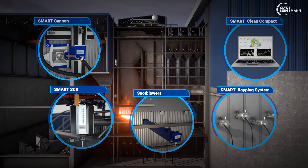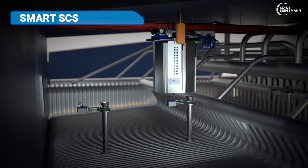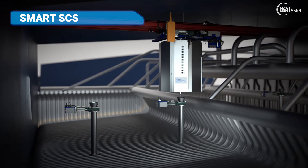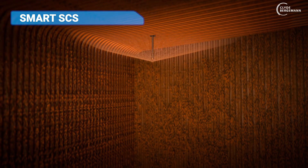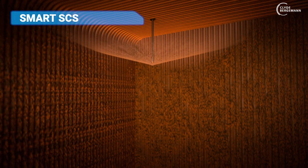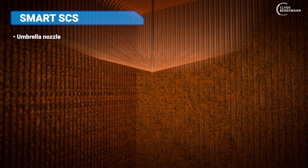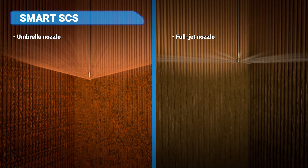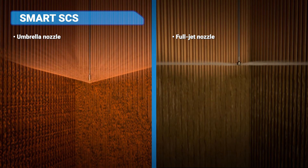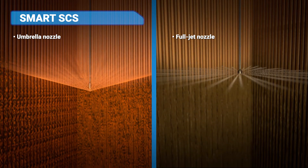Another option for cleaning the empty passes is the Smart Shower Clean System, also called the Smart SCS. A flexible metal hose with a special nozzle head is inserted from the boiler roof into the boiler. This design is available in two different versions: the umbrella nozzle, which produces a cone-shaped water jet with a targeted droplet spectrum, and in contrast, the full jet nozzle, which enables more intensive cleaning by means of several water jets distributed around the circumference of the nozzle.